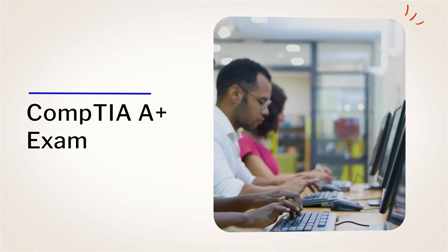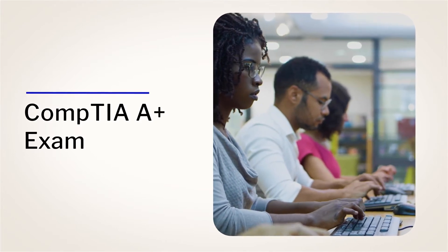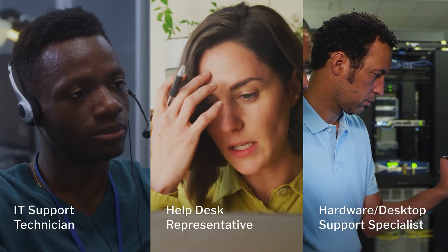By the end of the program, you'll be prepared to successfully complete the CompTIA A+ exam, an industry-recognized certification, which can help position you for jobs like IT Support Technician, Help Desk Representative, or Hardware Desktop Support Specialist.